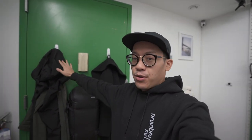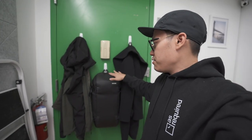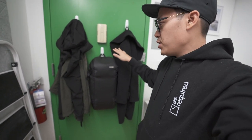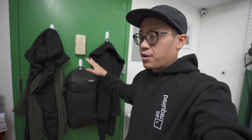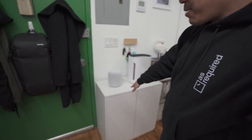Starting the tour here at the front door — this is where I hang my coat when I first come in. We've got some hangers up here, and I also have my camera backpack here for easy access. If I need to take a bunch of camera gear out, I've got the backpack ready to go right at the front door.